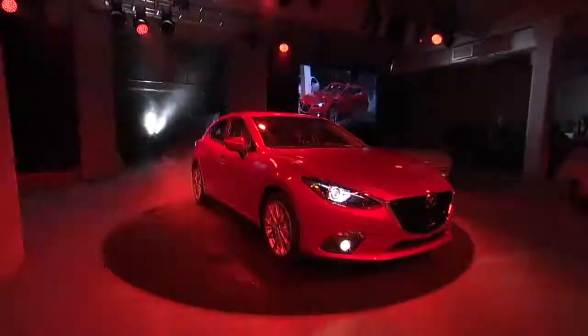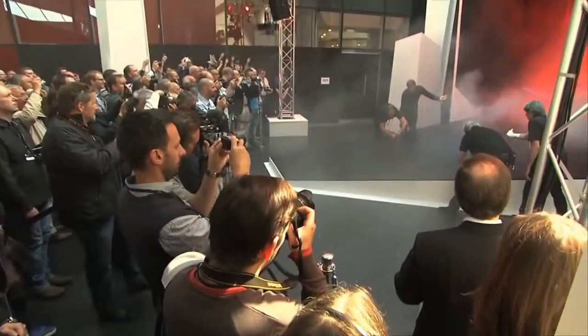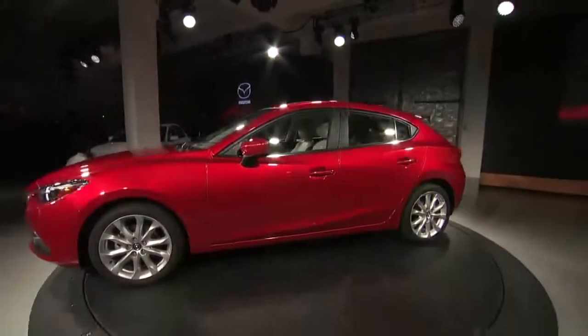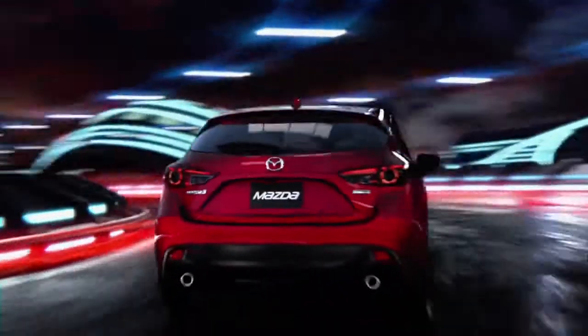For the first time, the Mazda 3 was unveiled in five different locations around the globe on the very same day, and that's a fitting introduction. Like its predecessor, the all-new Mazda 3 leads the segment in design, technology, performance, and efficiency.